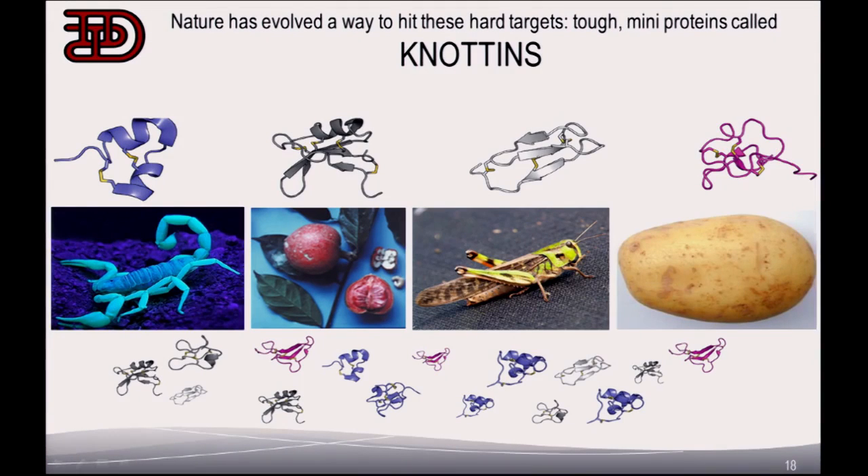These knotin peptides are made by many different kinds of plants and animals throughout the world. One example is the braesian fruit in Africa. Why is fruit sweet? Fruit is sweet because animals will eat it and spread its seeds. But the braesian plant, instead of making sugar — which takes an enormous amount of energy — makes one little knotin that binds to our taste buds a thousand times stronger than sugar, tricking animals into believing they're eating sugar, and by that it gets its seed spread. That's just one example of how nature has made these drugs to protect itself or foster future generations.